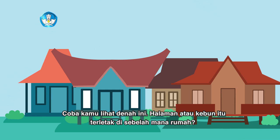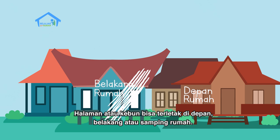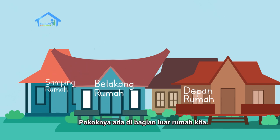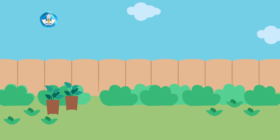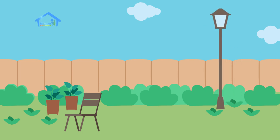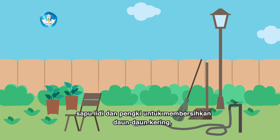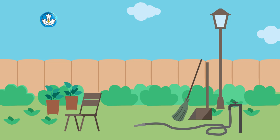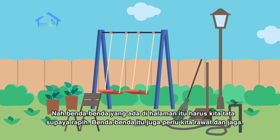Coba lihat denah ini. Halaman atau kebun itu letaknya di sebelah mana rumah? Halaman atau kebun bisa ada di depan, belakang, atau di samping rumah kita. Pokoknya ada di bagian luar rumah kita. Tepat sekali. Lalu benda apa saja yang biasanya ada di halaman rumah ya? Ada pot tanaman, kursi taman, lampu taman, keran dan selang air untuk menyiram tanaman, sapu lidi dan pengki untuk membersihkan daun-daun kering. Terus kalau di rumahku ada ayunan juga. Nah, benda-benda di halaman itu harus kita tata supaya rapi.